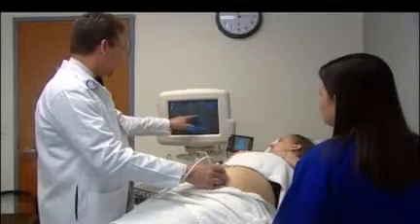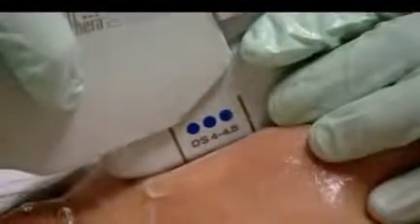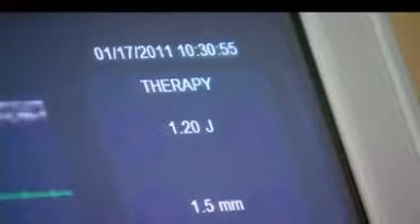When it's used to see a baby inside the womb it's called a sonogram. When it's used to create the appearance of youth it's called focused ultrasound. Austin plastic surgeon Daniel Lehman is one of the first doctors in South Texas to use this newly approved device to tighten up sagging skin. This is the first FDA approved device that uses sound waves to help build, tighten, lift, and stimulate collagen production — sound waves doing the work instead of a scalpel or lasers.